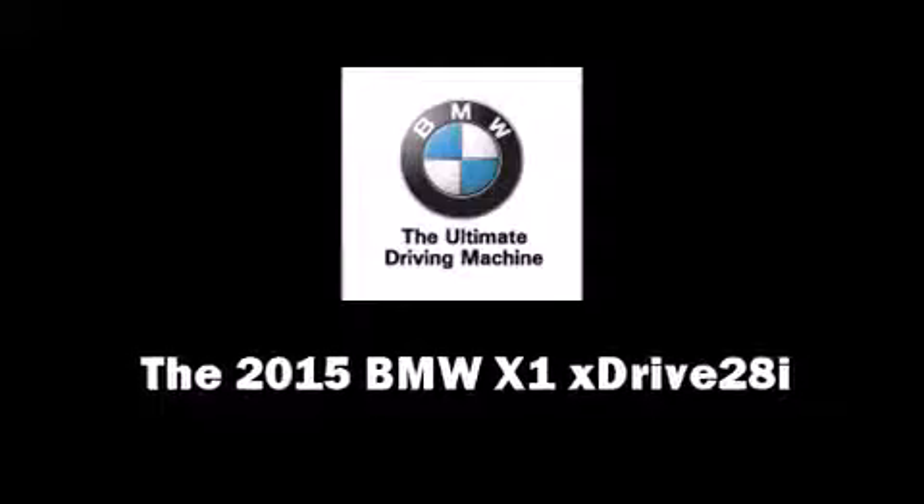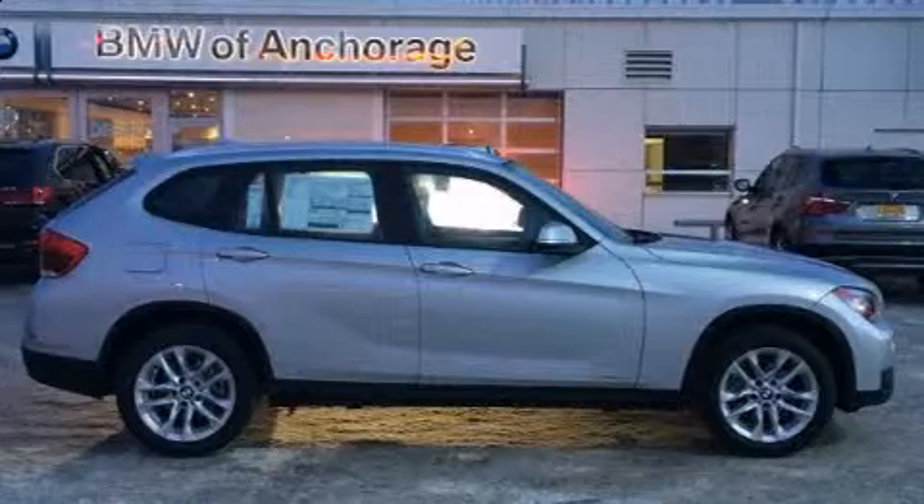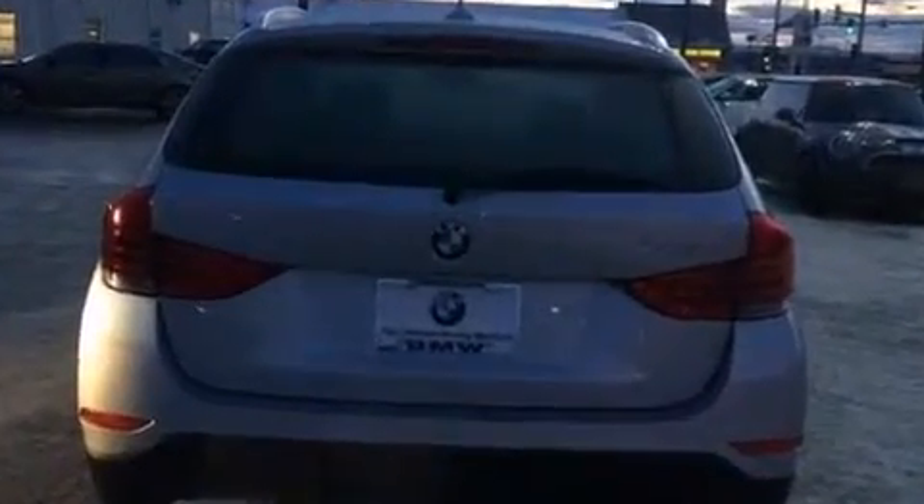Climb inside the 2015 BMW X1. It features all-wheel drive versatility, an automatic transmission, and a 2-liter 4-cylinder engine. The engine breathes better thanks to a turbocharger, improving both performance and economy.